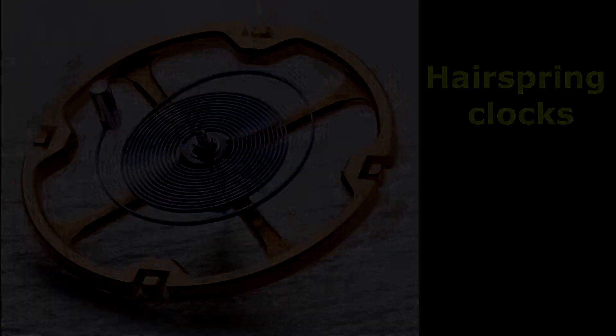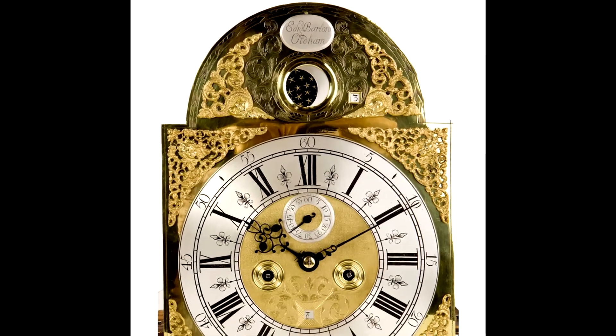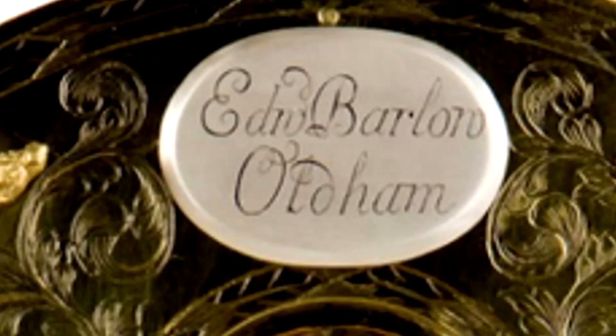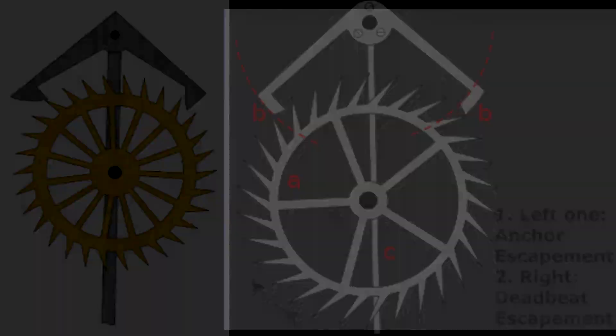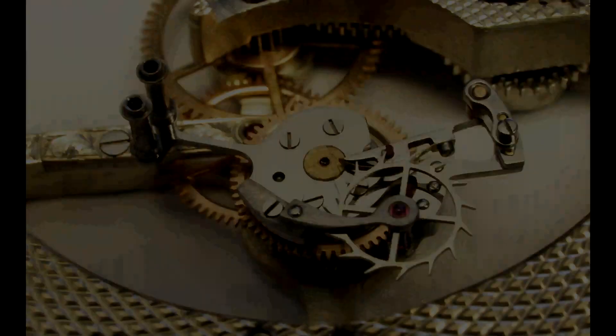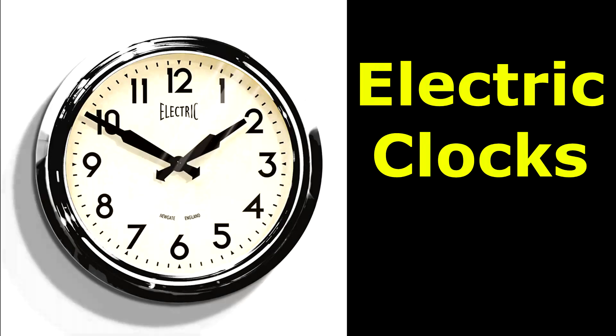In 1675, Huygens and Robert Hooke invented the spiral balance, or hairspring, designed to control the oscillating speed of the balance wheel. The repeating clock, which chimes the number of hours or even minutes, was invented by either Quare or Barlow in 1676. George Graham invented the deadbeat escapement for clocks in 1720, and some wristwatches still use this escapement today.